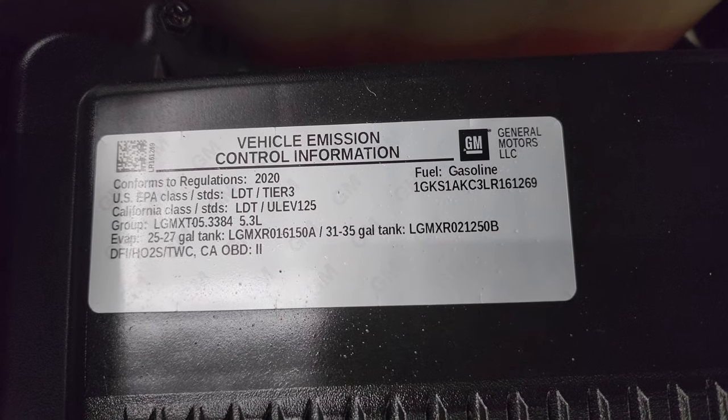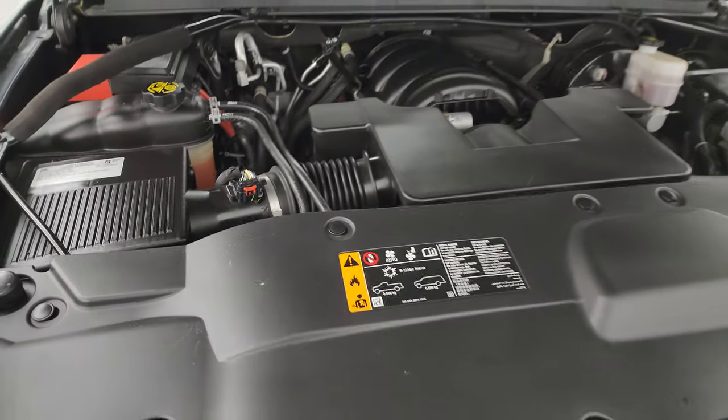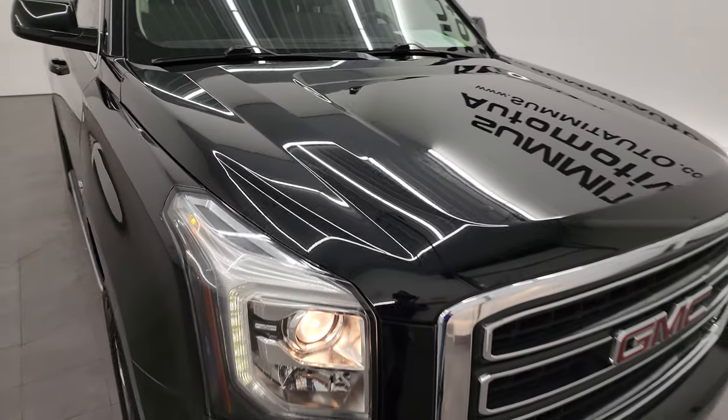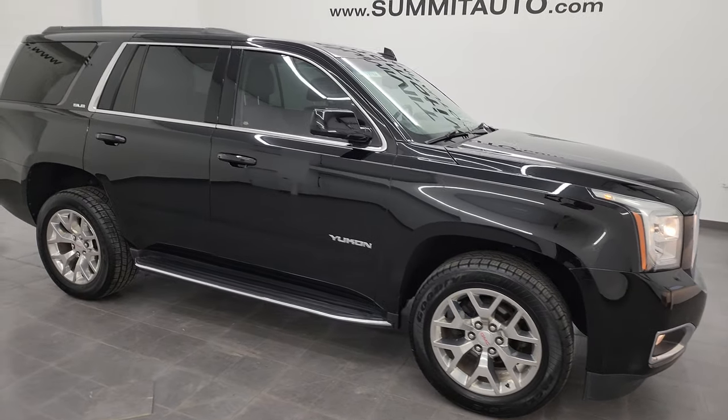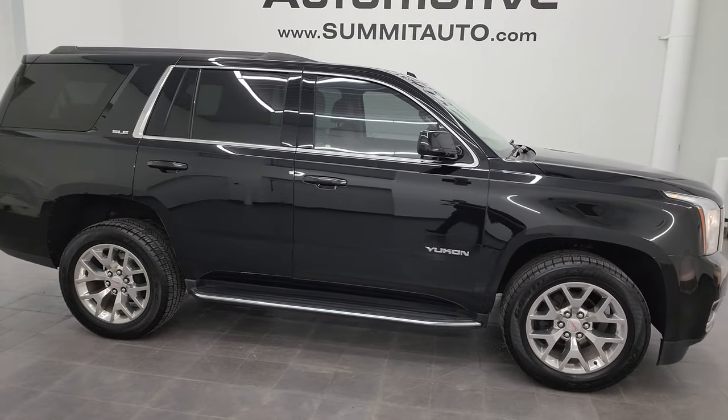Very clean vehicle and I would highly recommend it from a quality and condition standpoint. I don't think you'll find a nicer two-wheel drive with this kind of miles anywhere.